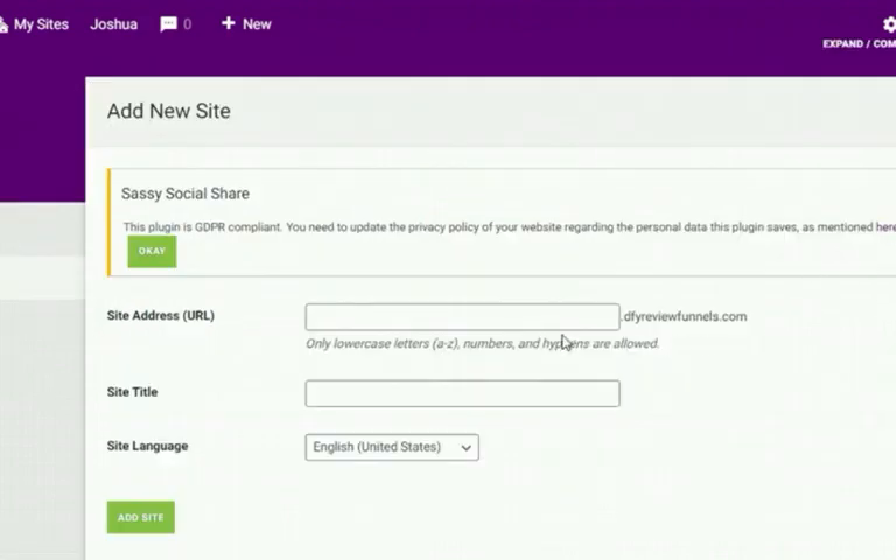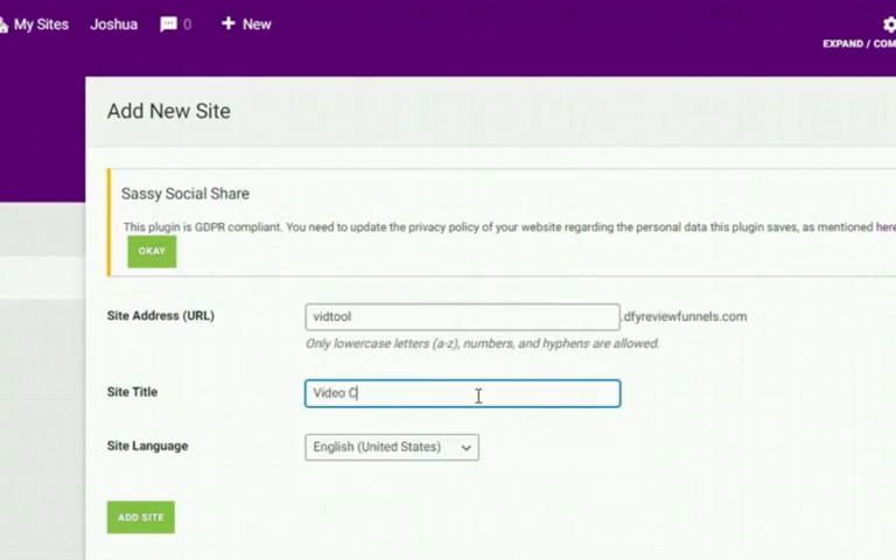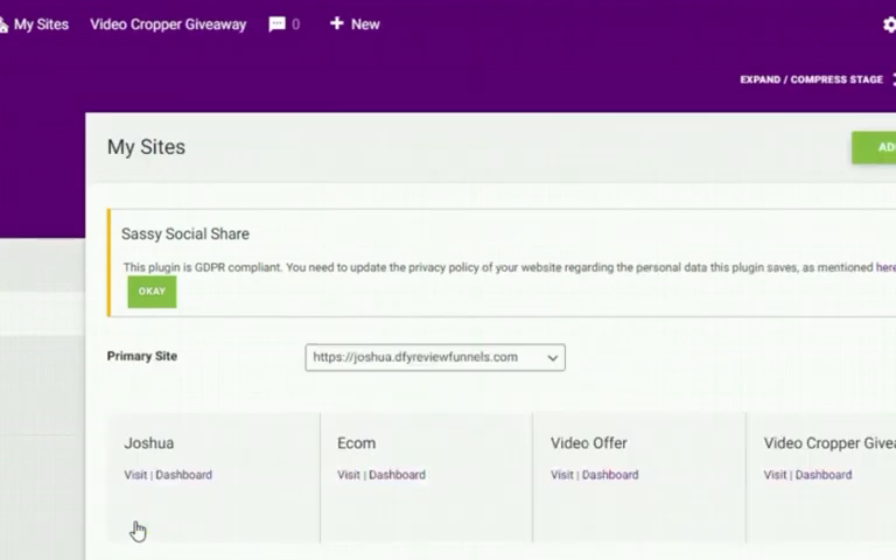Give your site a new name — for example, 'V2' — and give your site title, like 'Video Proper Giveaway.' Then come down and hit 'Add Site.' In about two seconds you have your new review site set up. You can open it in a new tab and visit it to see the new offer you've just created.